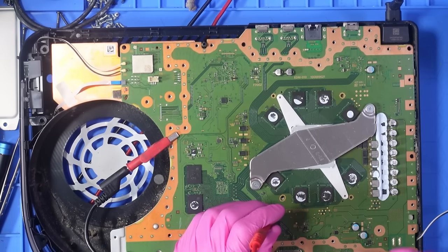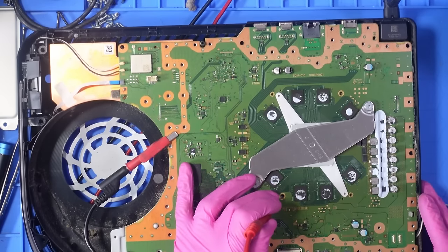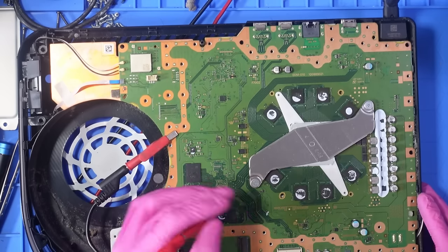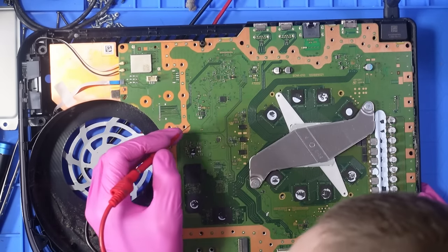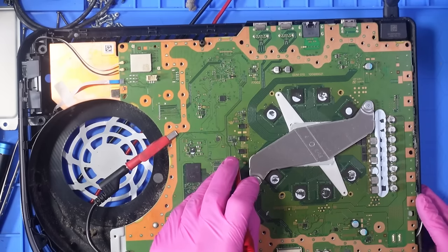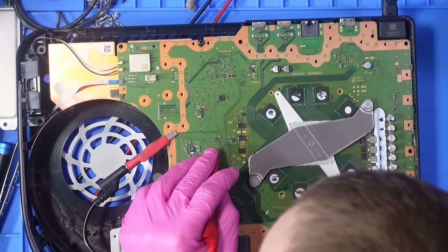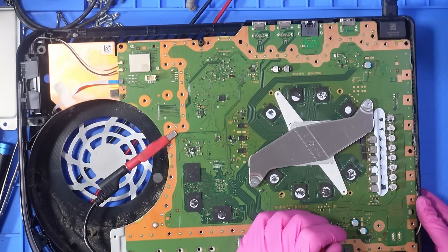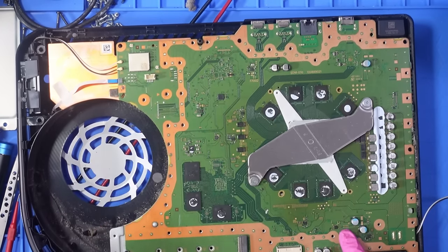We should get 1.37V — normally between 1.35 and 1.37 — but this rail only enables when the console's on. Pressing the button: we've got no 1.37V, so it's not generating the RAM voltage rails. Also 12V here, 12V there. There's a 5V that should come on when the console turns on — that's not coming on either. So the RAM rail is missing and this 5V rail is missing.